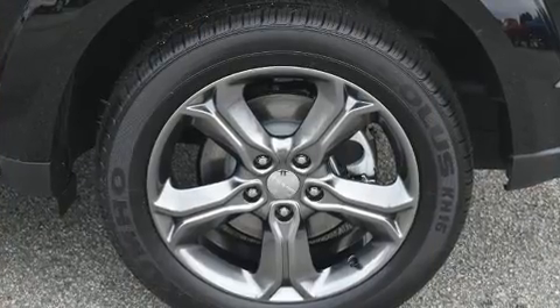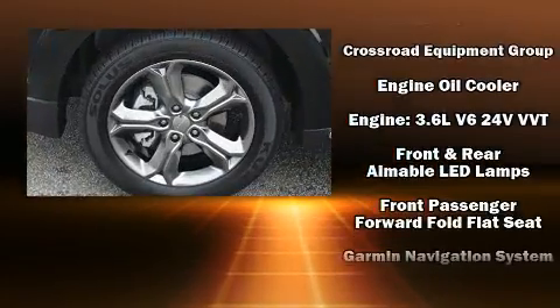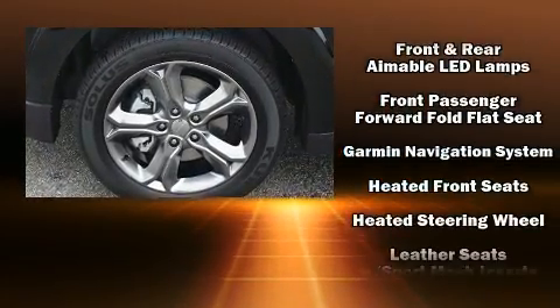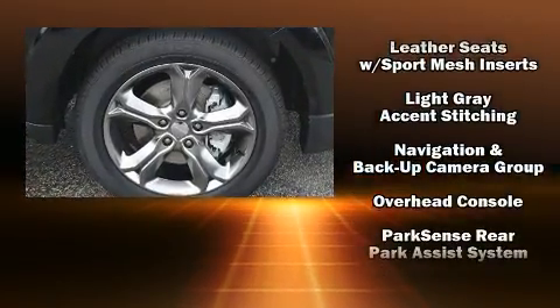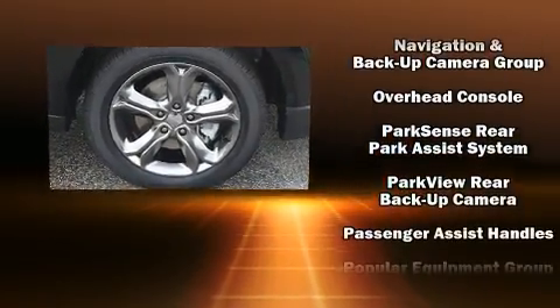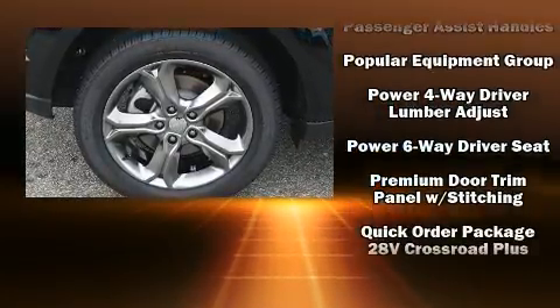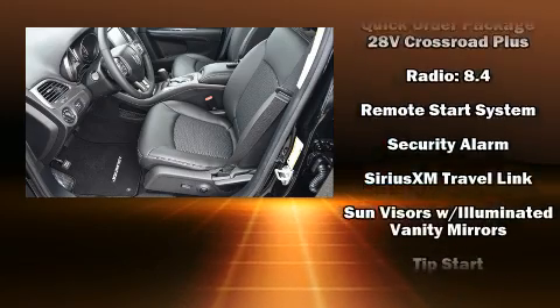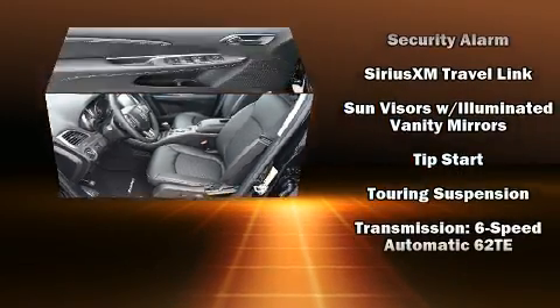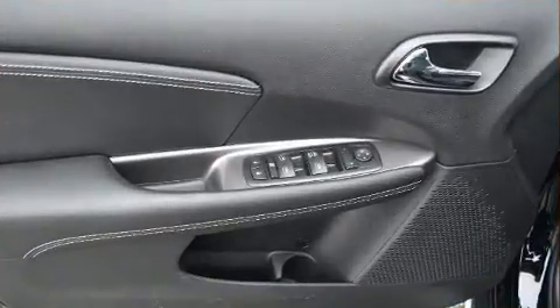Passengers in the third row enjoy seat back reclining functionality, providing an extra level of comfort and convenience. Dodge ensures the safety and security of its passengers with equipment such as dual front impact airbags with occupant sensing, front side impact airbags, traction control, brake assist, anti-whiplash front head restraints, a security system, and four-wheel disc brakes with ABS.